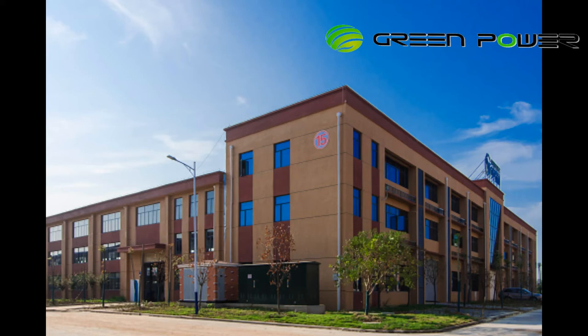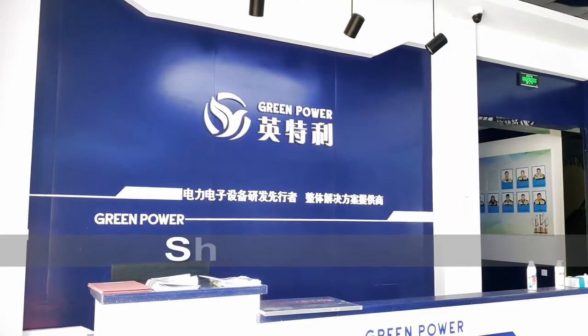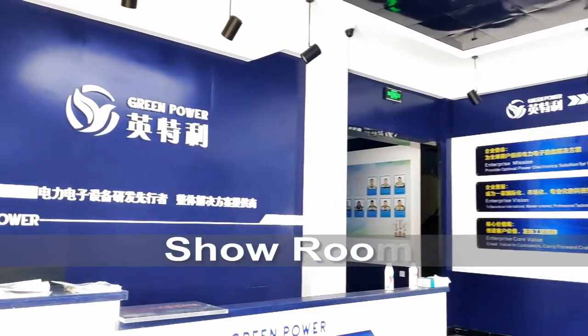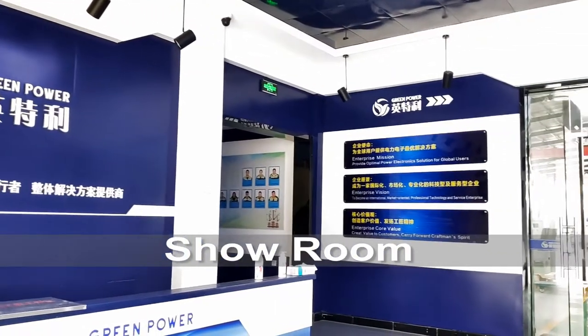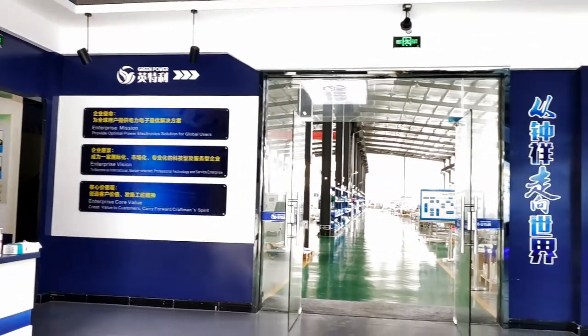Hello friends, I'm Anish from GreenPower. I'm sales director. Today I would like to show you GreenPower factory. Firstly, let's go to our showroom.